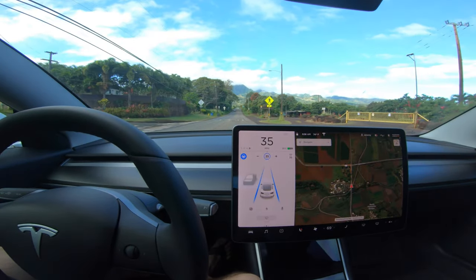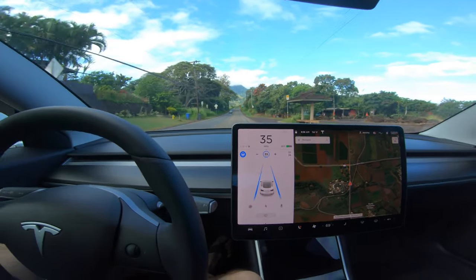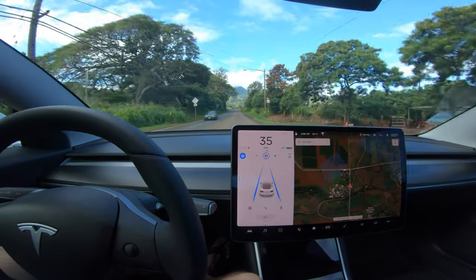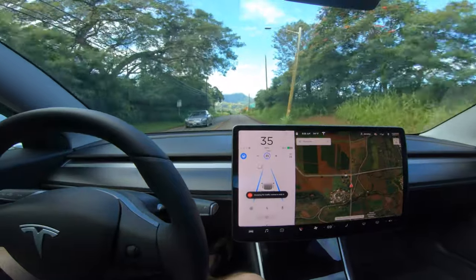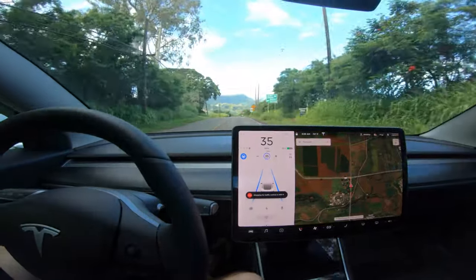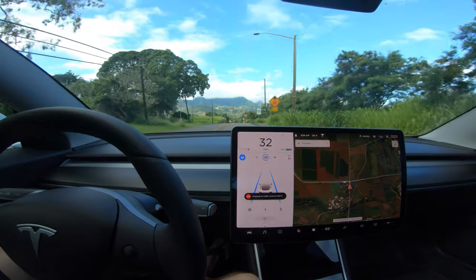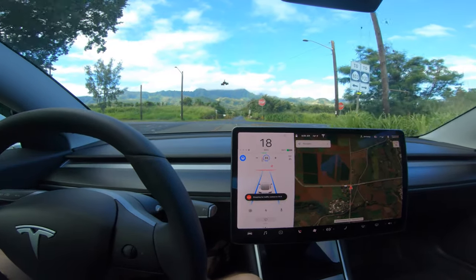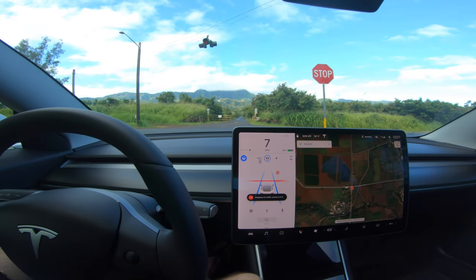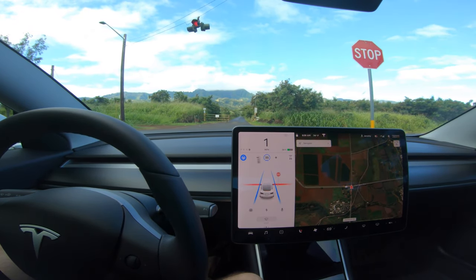We've got another one — a red blinking light, Hawaiian style — basically a stop sign. Stopping at 500 feet... 400... 300... and there it is. The blinking light and everything is showing up on the screen and it made a good stop.